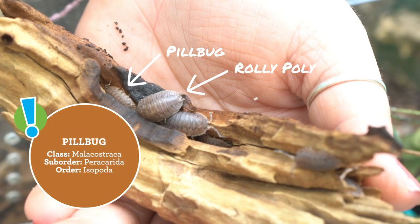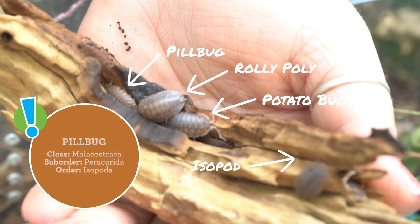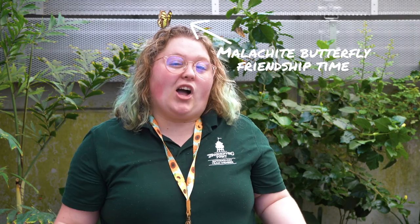Pillbugs have a lot of names: roly-polies, pillbugs, isopods, crustaceans — the list goes on. But even though they have a lot of names, a roly-poly can actually live for up to two years. That's a long time for something that you think of as just living under rocks forever.